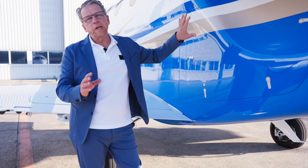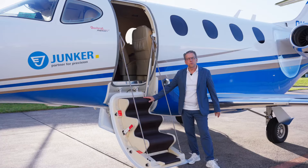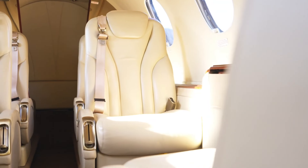The compartment is heated, which means you can also put liquids inside. Another highlight is this comfort entry door. So let's step in. Over here in the cabin, you will find six passenger seats.